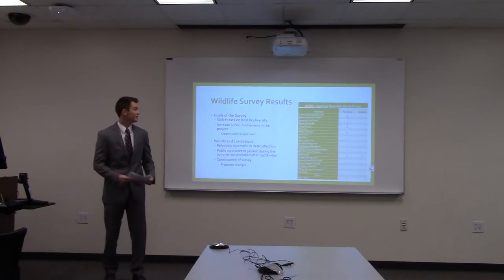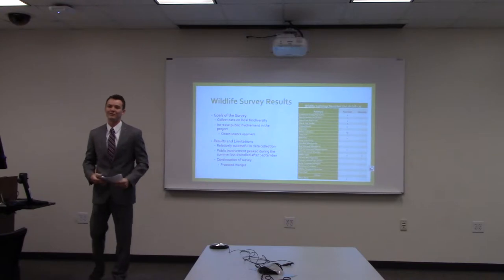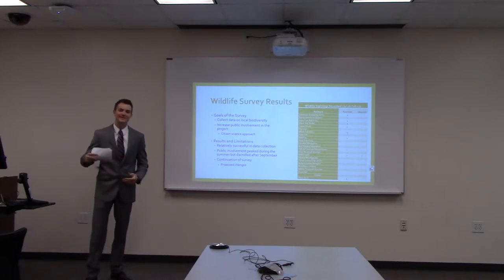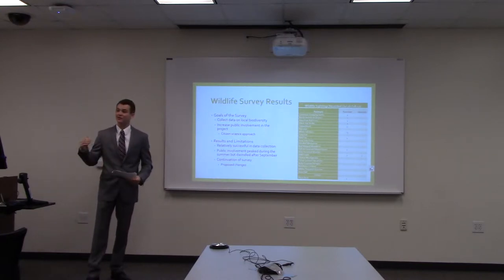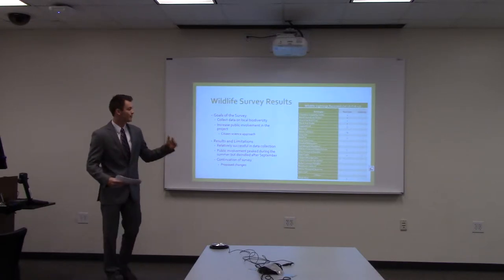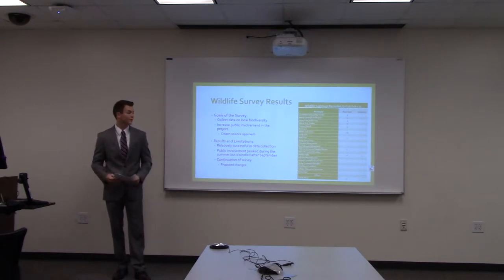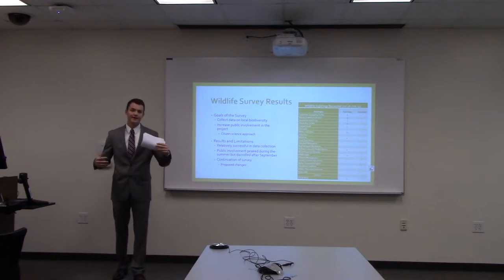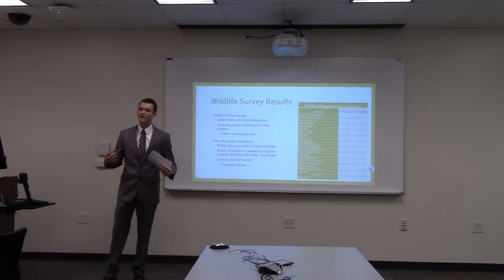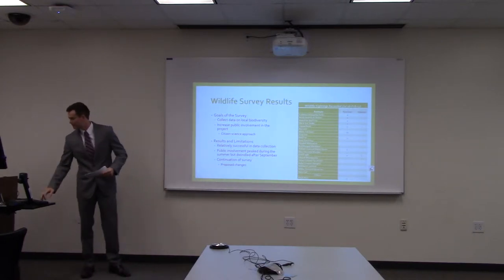The results of this project were promising — we did get a fair amount of submissions. However, we didn't get quite as many as we were hoping for. It started out strong in July and August, but participation decreased in the fall and winter months. Going forward, we plan to increase signage around the golf course and increase exposure that our average player gets to this project.